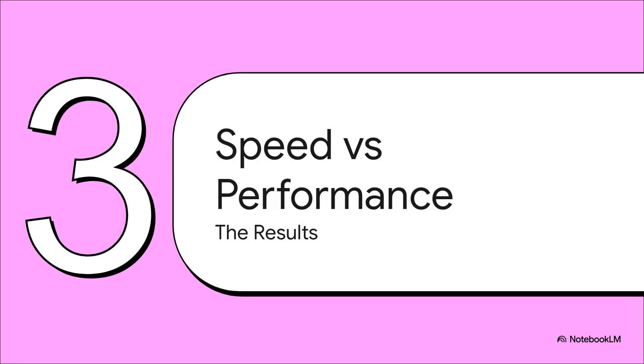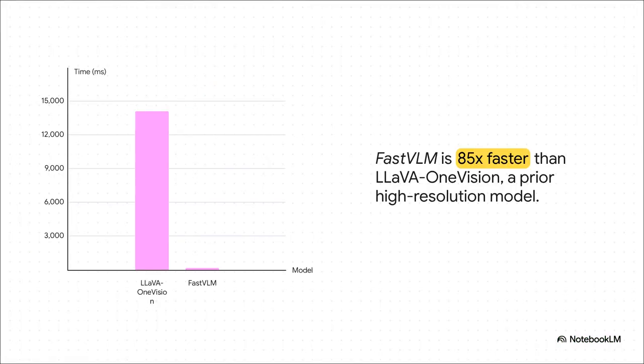So the token count is way down — but does that actually make it faster in the real world? The old model took over 14,000 milliseconds. That is 14 seconds of just sitting there waiting. FastVLM gets you the first word back in 166 milliseconds — you can barely even blink that fast. We're talking 85 times faster. The wait isn't just shorter, it's gone.